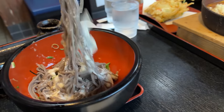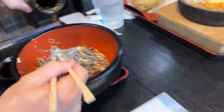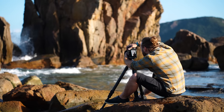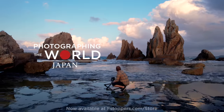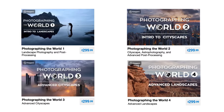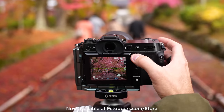It looks like Aliyah ordered the splash — he got the splash, he left some of the remnants. It's just slimy radish, a special type. If you want to take your landscape photography to the next level, check out Photographing the World: Japan at fstoppers.com/store. If you buy the tutorial now, we'll throw in any other Photographing the World tutorial totally for free, and if you don't want to spend any money you can download the first chapter 100% for free.